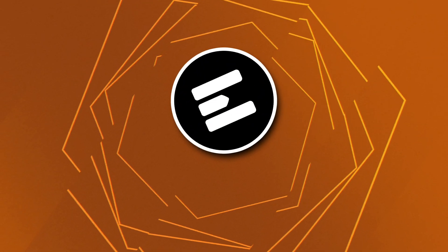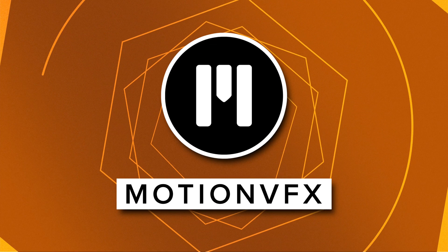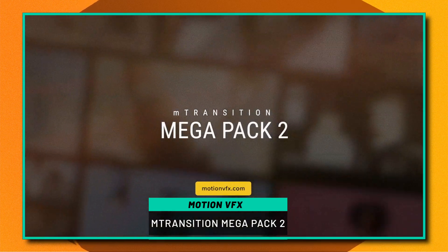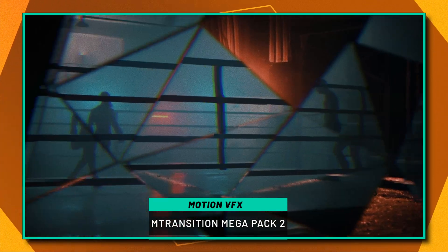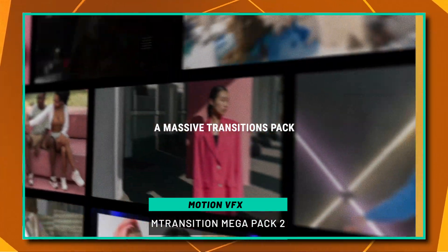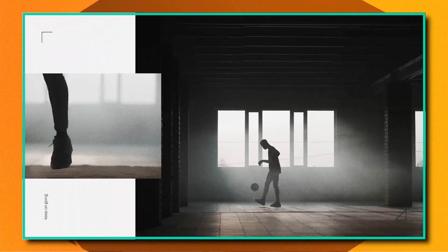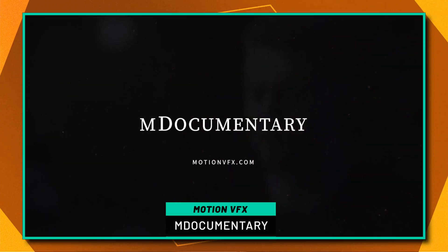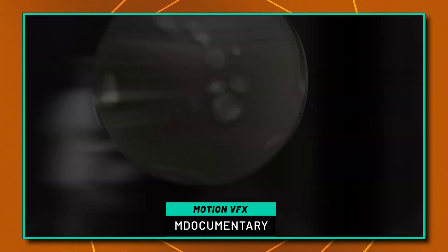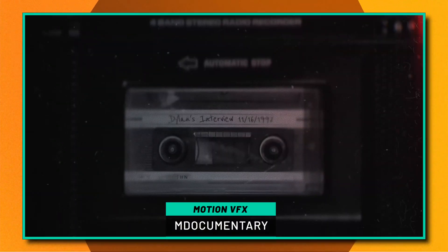Next on this list is, of course, Motion VFX. They have a massive Black Friday discount going on over on their store. A plugin set I'm really loving from Motion VFX right now is their M Transition Mega Pack 2 — it has such an enormous variety of transitions to really spice up your videos, so I highly recommend that. Another plugin I'm really loving is their M Documentary, which is a great tool for adding that cinematic documentary feel to your videos.